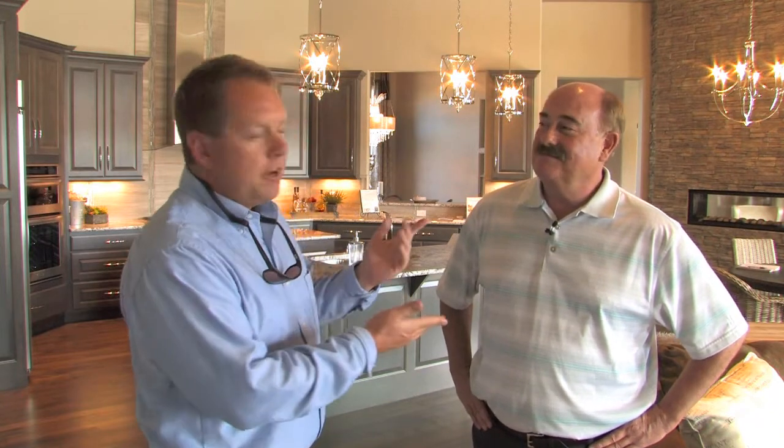Good afternoon, this is Trey with Build Idaho and today we're doing a parade home tour with John Flaherty over here at the Shores. I wanted John to explain some of the differences between this home and some of the other homes people might see in the parade this year.